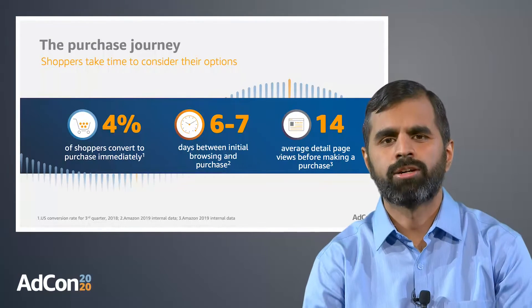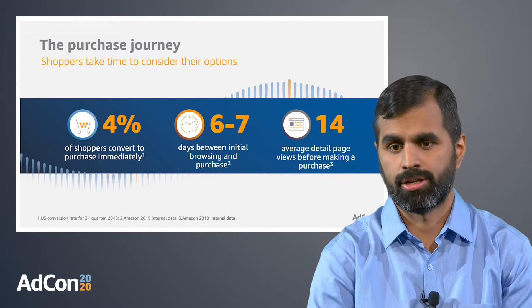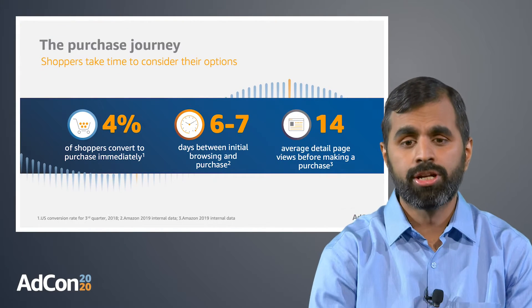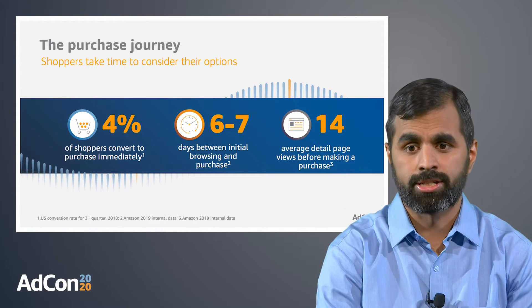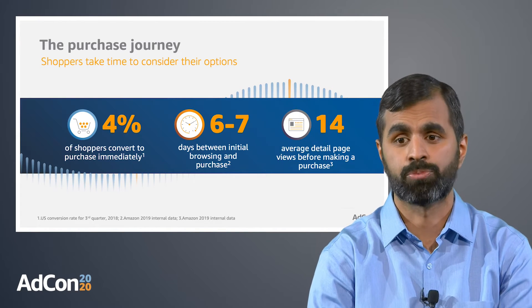Browsing and discovery is an important part of the shopper's purchase journey, and it can take them some time while they are doing it. During this phase, you should consider reaching and engaging shoppers with your relevant product offerings.